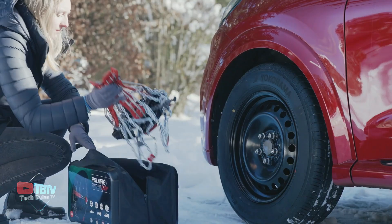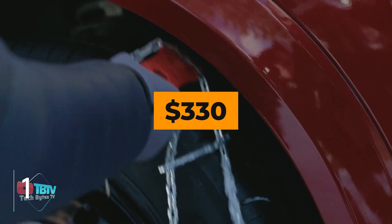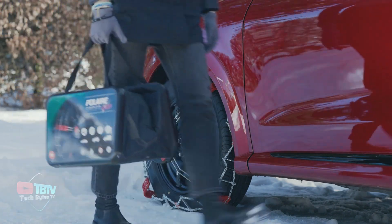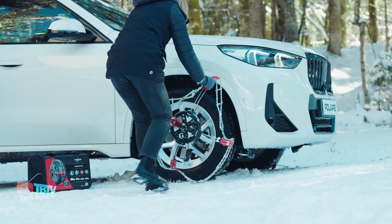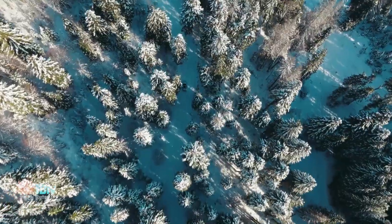You can get a set of chains for two wheels, a handy carrying bag, and a pair of gloves — all for only $330. If you're looking for snow chains that are really effective and easy to use, the Polar Spider Grip is the perfect choice. Don't get stuck in the snow this winter.